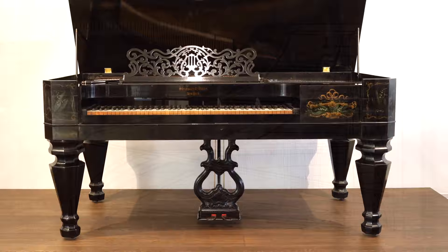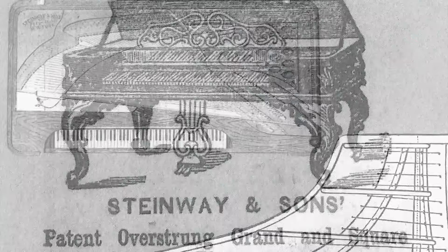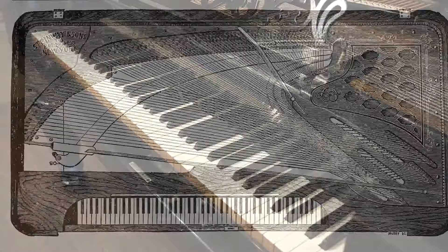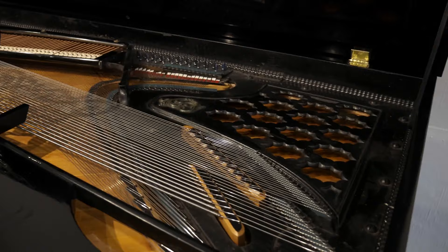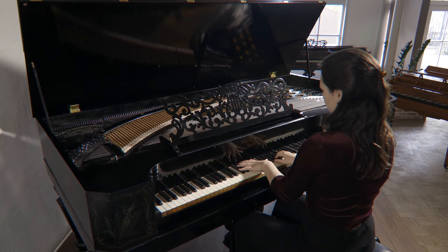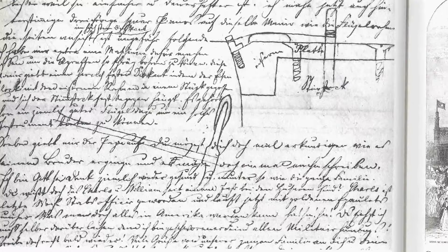Contrary to what one might think, it was the square piano and not the concert grand which enabled Steinway and Sons to develop its prestigious brand as well as its business success since 1853. This model square piano was already equipped with a cast iron frame and crossed strings, resulting in a top-notch instrument. Having been awarded by various juries at many exhibitions worldwide, the square piano enabled Steinway and Sons to establish the worldwide recognition it still has today.